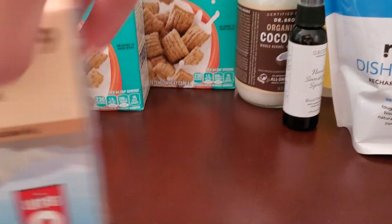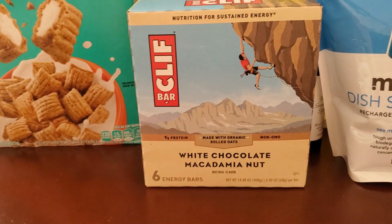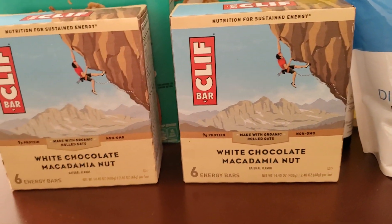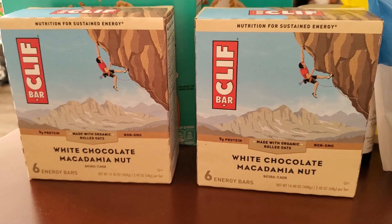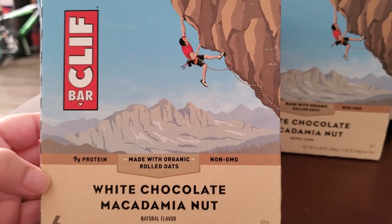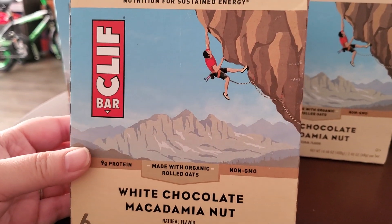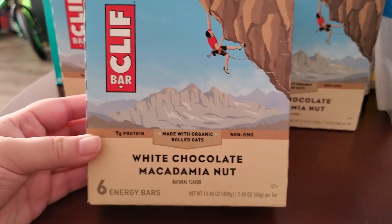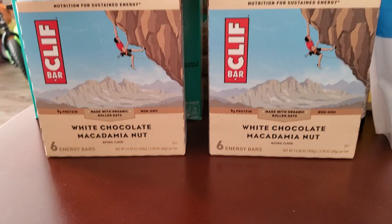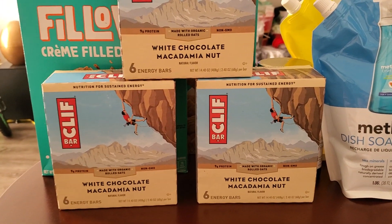This was a new item — they had Cliff bars, white chocolate macadamia nut flavor. Some Cliff bars I like, some I don't, but I do like these. They had a couple of cases, each with probably twelve bars. I only picked up three because I wanted to leave some on the shelf for others. It's still a great deal and I'm blessed to be able to get it.